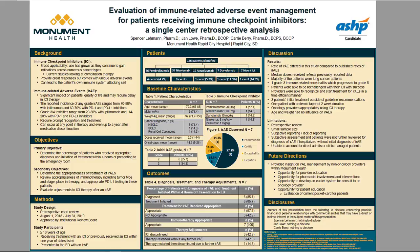The secondary objectives were to determine the appropriateness of treatment of the IRAEs; review appropriateness of immunotherapy by looking at tumor type, stage, and place in therapy of the immune checkpoint inhibitor, as well as any diagnostic markers such as PD-L1 testing; and lastly, to evaluate adjustments to immune checkpoint inhibitor therapy after an IRAE, including whether the patient was re-challenged and what the outcome was.